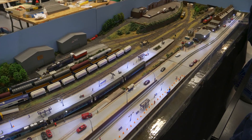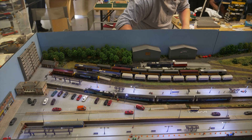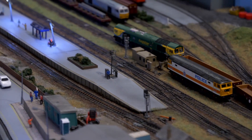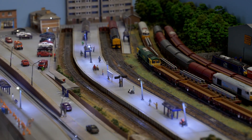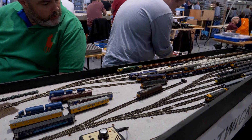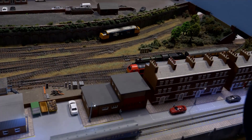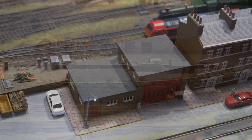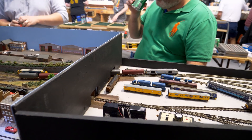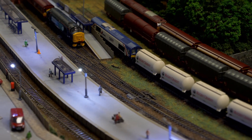This layout is Westwick, modelled in N-gauge and exhibited by Ian Monks and Rob Davis. Westwick is an end-to-end layout of a fictitious location — the name comes from blending Weston-super-Mare and Wick, places the owners come from. It's a modern image layout based from the 1990s to present day. It comes with a fiddle yard at one end and a station, harbour and storage yard at the other. The harbour line is running on an auto shuttle. Buildings are a combination of scratch build and kits. The layout is controlled by analogue DC and stock is a combination of Graham Farish, Dapol and Bachmann. Thanks to Ian for supplying the information.